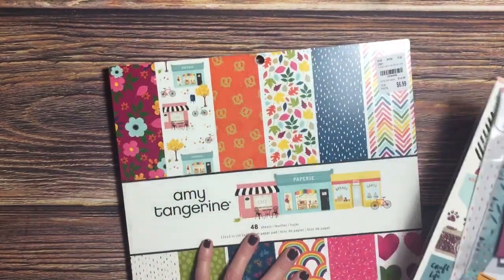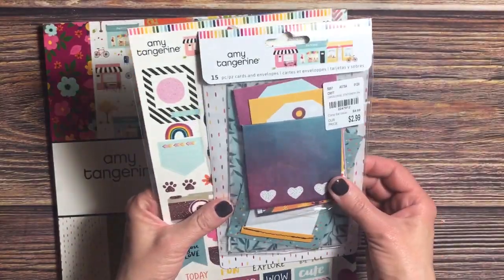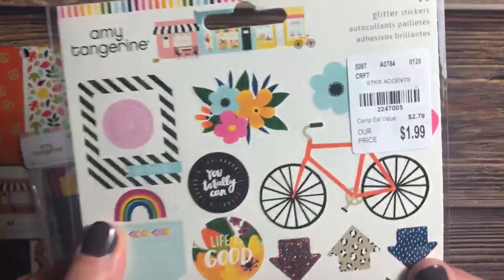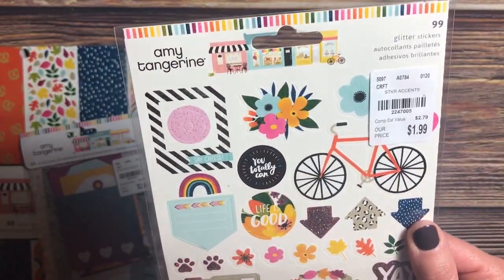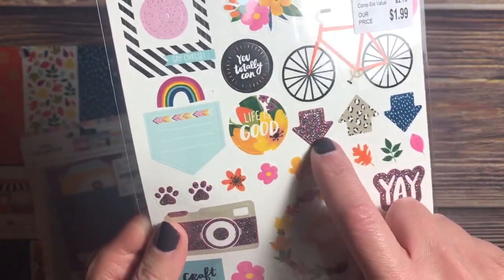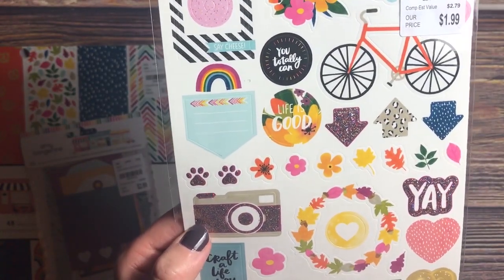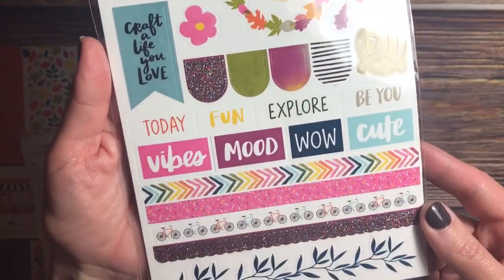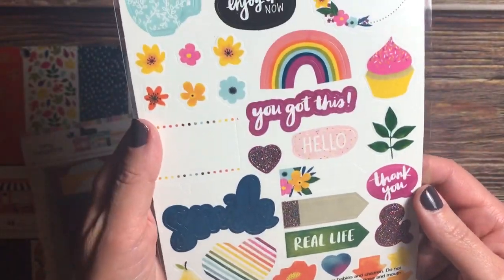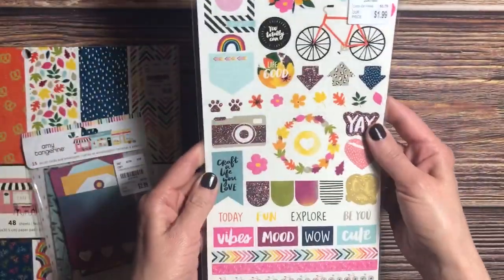The next collection I have to share is by Amy Tangerine — it's called Slice of Life. I have the paper, some cards and envelopes, and the sticker set. The sticker set is $1.99 and you get 99 glitter stickers. These are more like cardboard-type stickers — really pretty, there's the glitter. I saw glitter hearts separately for $8 for $2.99 but could not see spending that much for paper hearts, since I can get one right here on the sticker sheet.